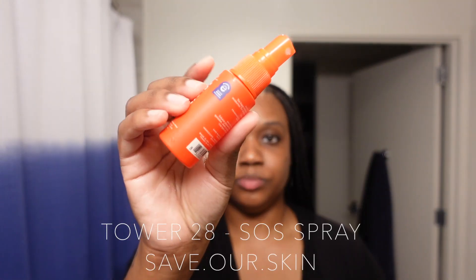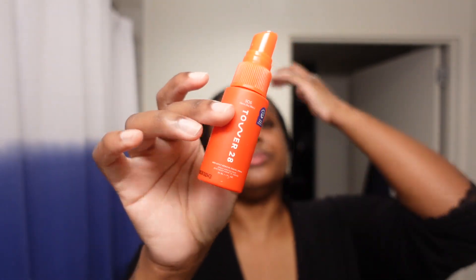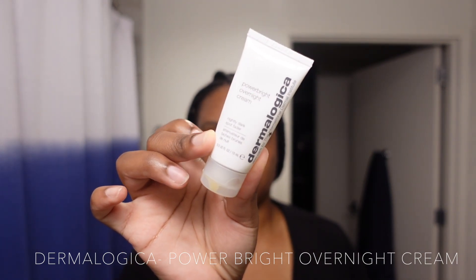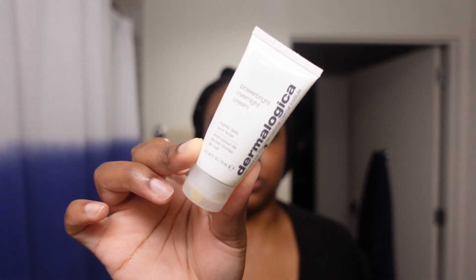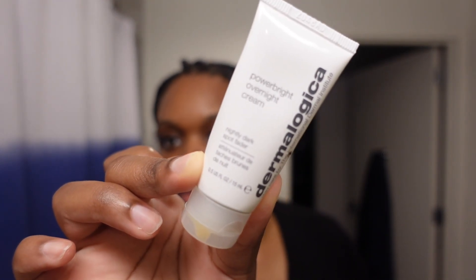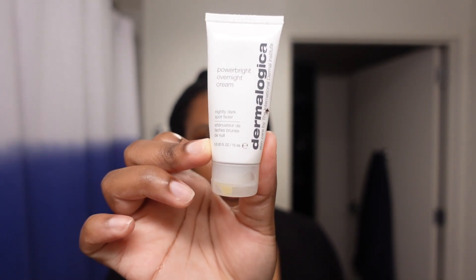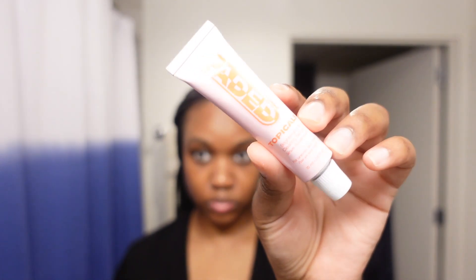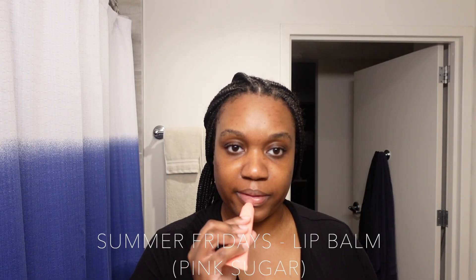Now I'm going to my second pad from the peel. After that I sprayed my face with the Tower 28 SOS spray, letting that dry and sink into my skin. Then I'm showing you guys the Dermalogica Power Bright Overnight Cream — this is what really changed everything for me. After I ran out of the first serum from the bundle, I started using my Faded cream. Now I'm just going to moisturize my lips with the Summer Fridays lip balm.